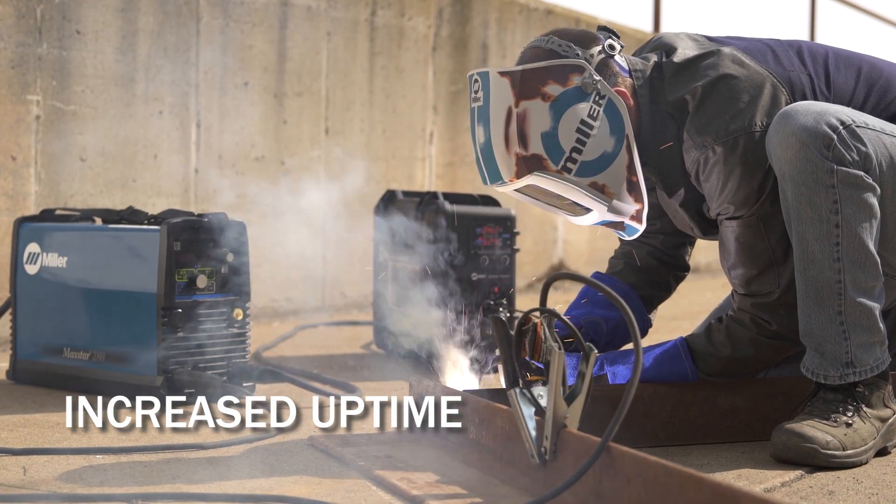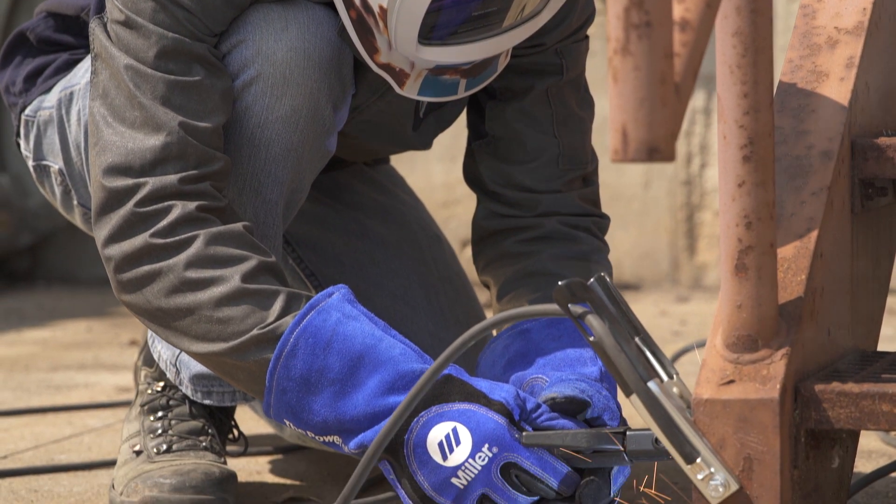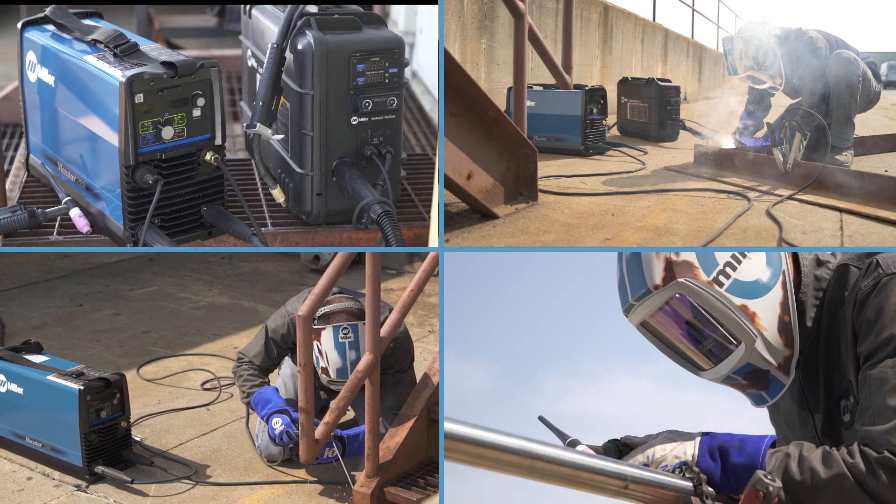Low power draw can mean additional welding equipment on the same circuit, getting work done faster by reducing the chances of power outages from tripped breakers or blown fuses.